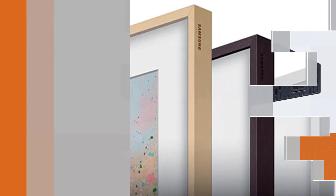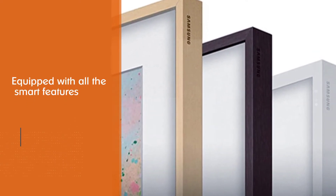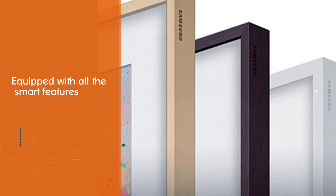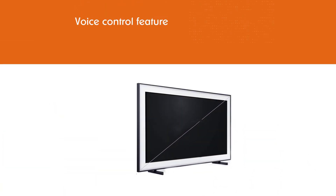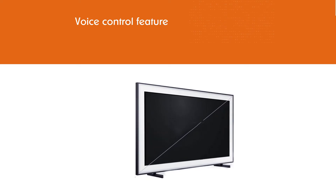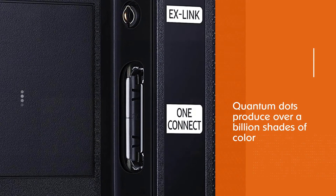Plus, it's equipped with all the smart features you could want, like voice control through Bixby, Alexa, and Google Assistant, as well as a full suite of web browsing and streaming services. The quantum dots produce over a billion shades of color that stay true to life, even in bright scenes.